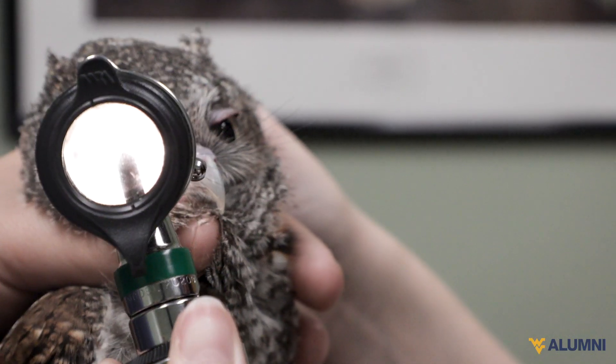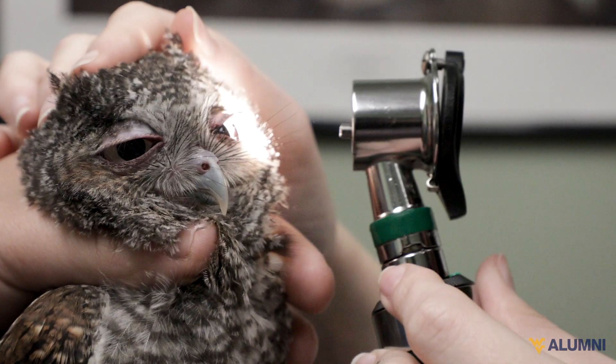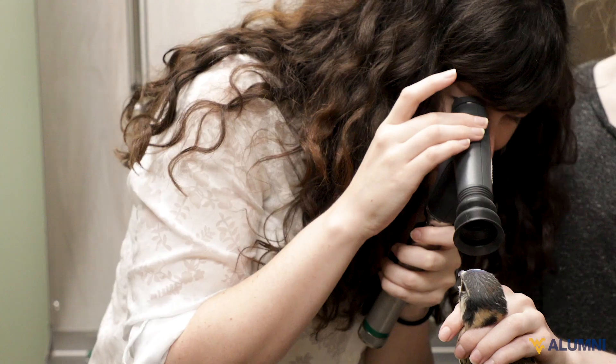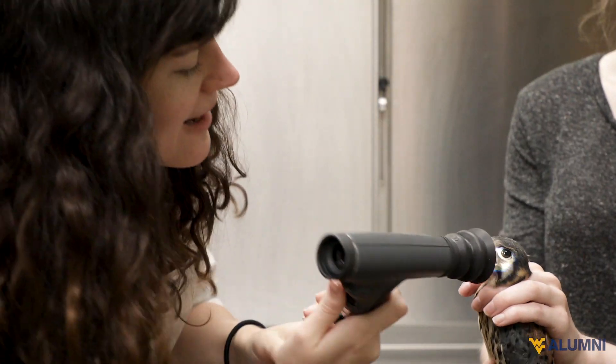We check their beak to make sure they have good function to be able to catch their prey and consume it, and that they haven't acquired any fungal infection from being around other animals. Every bird that we send out gets one of these exams to make sure we aren't throwing them out to the wolves — we're making sure that they're fully flighted and ready to go.